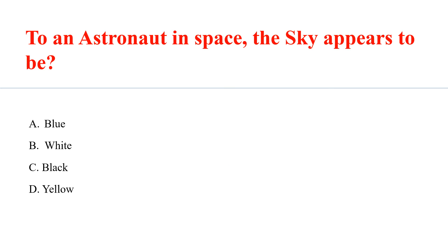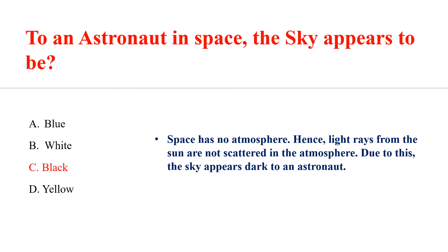To an astronaut in space, the sky appears to be Answer C: Black. Space has no atmosphere, hence light rays from the sun are not scattered in the atmosphere. Due to this, the sky appears dark to an astronaut.